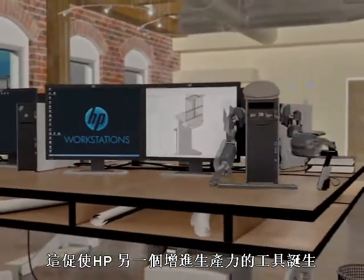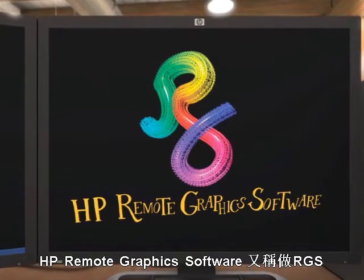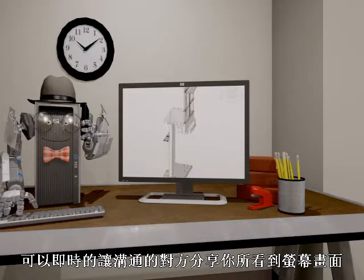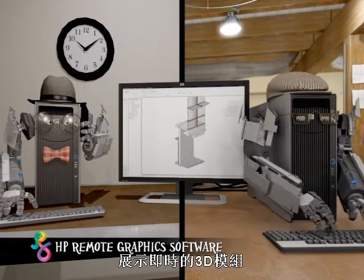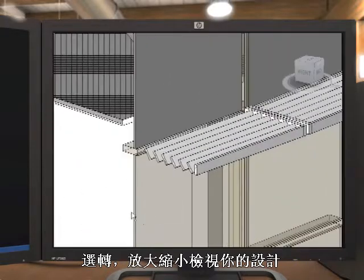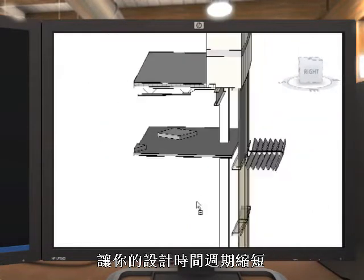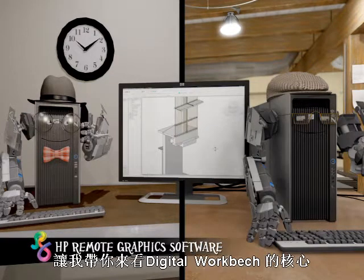That's where HP's other productivity tool comes in. Remote Graphics Software, known as RGS, allows you to collaborate across disciplines and share what you see on your screen live with others — like our consultant here — simultaneously viewing 3D models in real-time, rotating, zooming, and reviewing your design. Corrections found at this stage are a huge time saver, shortening the design cycle and helping eliminate miscommunications and expensive change orders downstream.